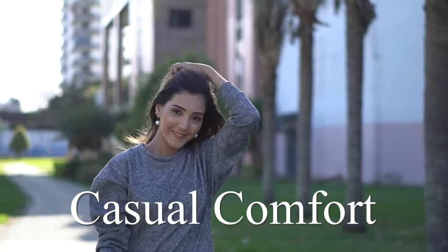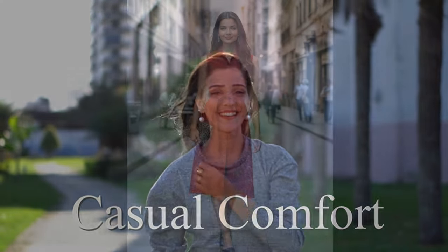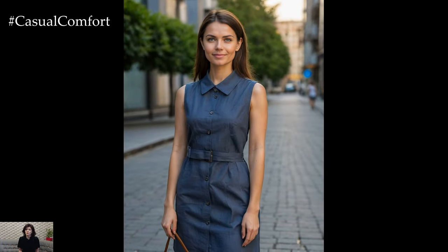Welcome to the Casual Comfort Channel where you will learn a lot of interesting and useful things for yourself. Welcome back to our channel. As summer approaches, finding the perfect office outfit that balances professionalism with seasonal comfort can be a challenge.